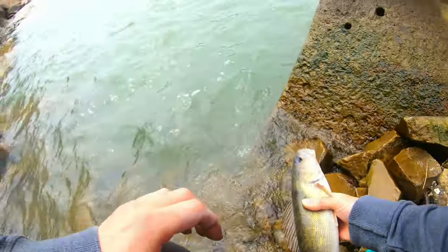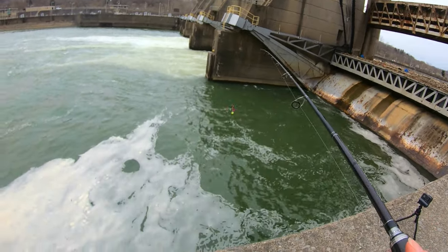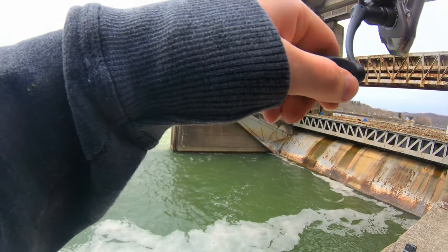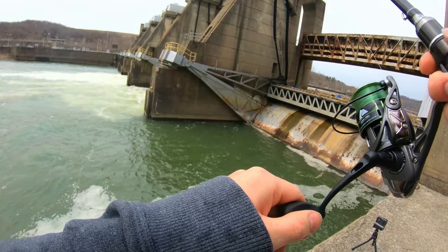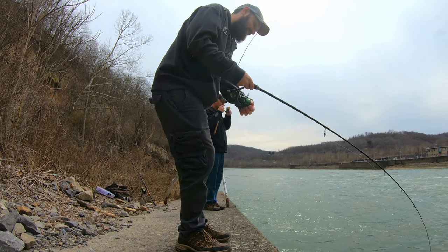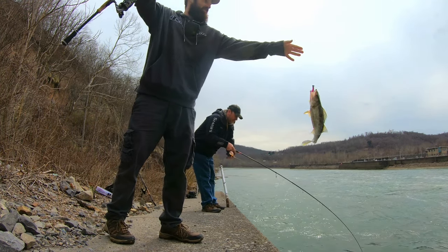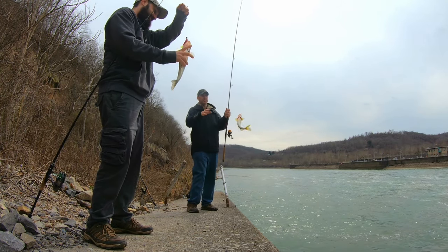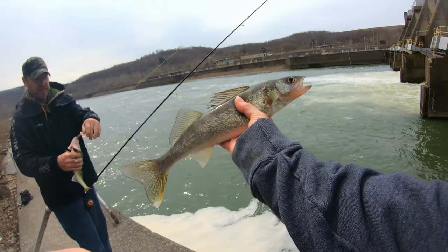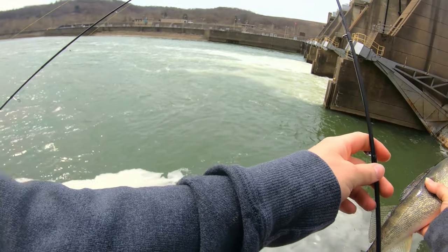Nice. That's still nice though. I mean, that's a nice walleye. I hit it and then I let go because I thought it was a rock. Look at that — doubled up! Caught more walleye with you in these last couple days than I did my whole life.